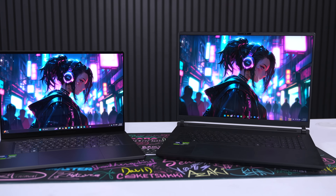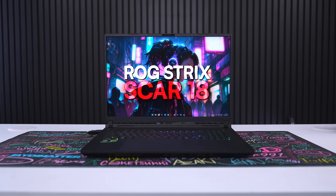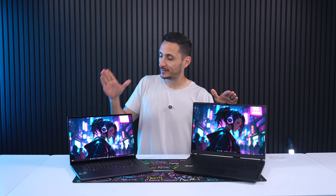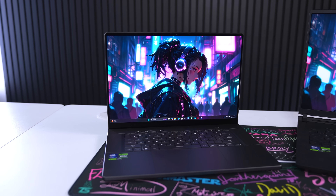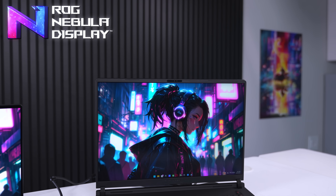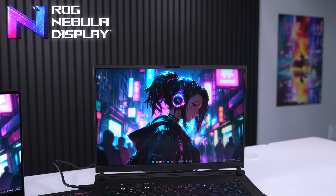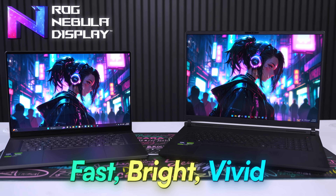To do this I have two gaming laptops in front of me. We have the ROG Strix Scar 18 with the mini LED display, and we also have the Zephyrus G16 with an OLED display. Both of these gaming laptops have displays that are ROG Nebula certified, which is an internal display certification standard created by Asus ROG to define what a premium gaming laptop display should be.